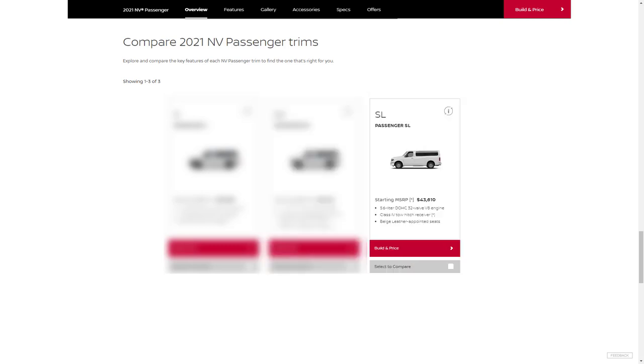The top trim is the SL with a starting price of $43,610. The SL rounds out the lineup with fog lights, heated extendable side mirrors, auto-dimming rear-view mirror, leather upholstery, leather-wrapped steering wheel, heated front seats, dual-zone automatic climate control, front parking sensors, a tow hitch, trailer harness, and front tow hooks.